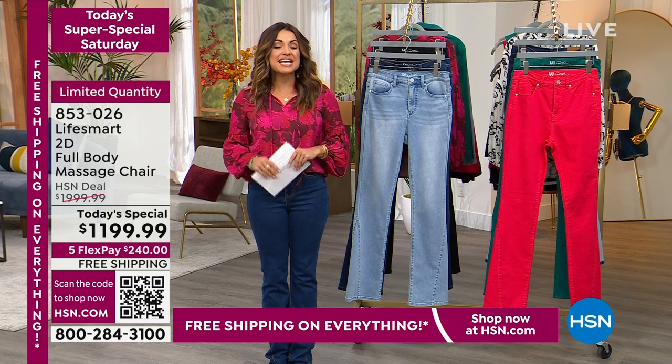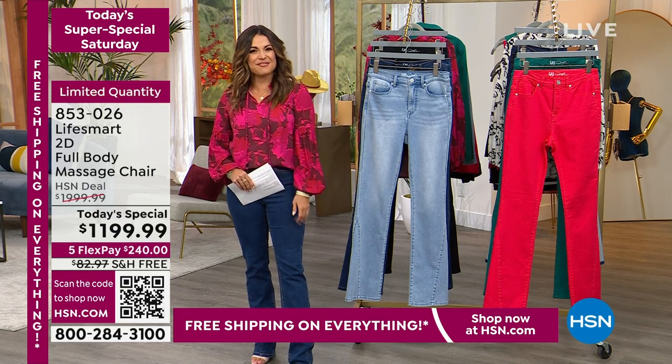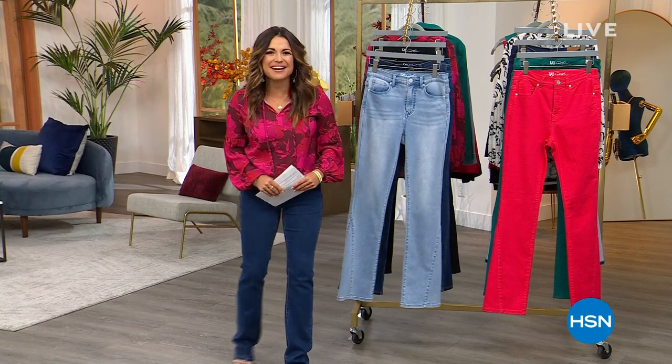We are continuing our today's super special Saturday — 24 today's specials. This is the finale, and we're going to share the today's special that has been anchoring the day from none other than Diane Gilman. Let's dive right in.